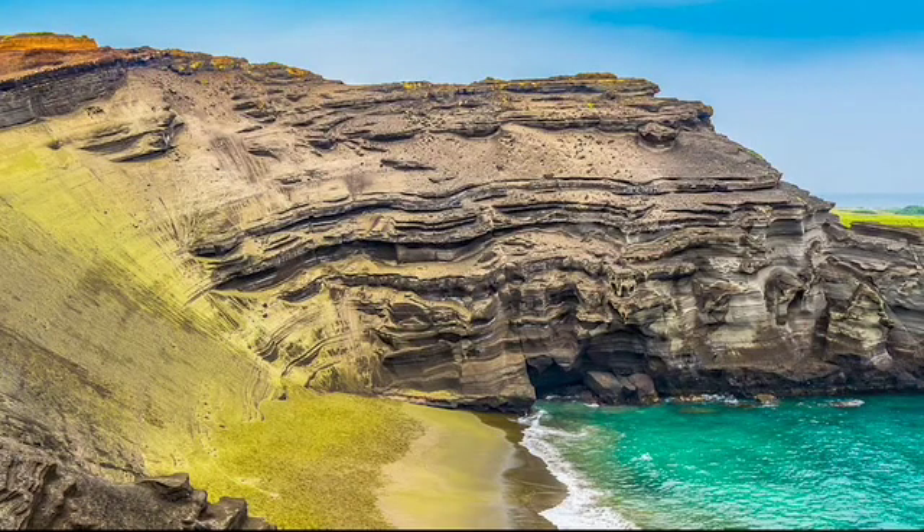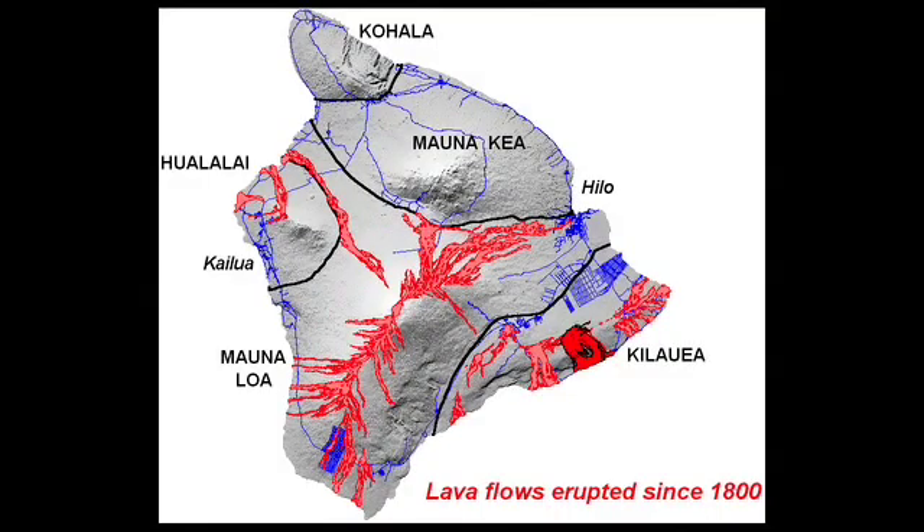Likewise, green sand beaches are made of grains of olivine, which is heavier than ash and takes longer to be washed away after recent volcanic activity. Since Big Island is currently above the hot spot, it is home to the most volcanic activity — it has five visible volcanoes and one sunken one.